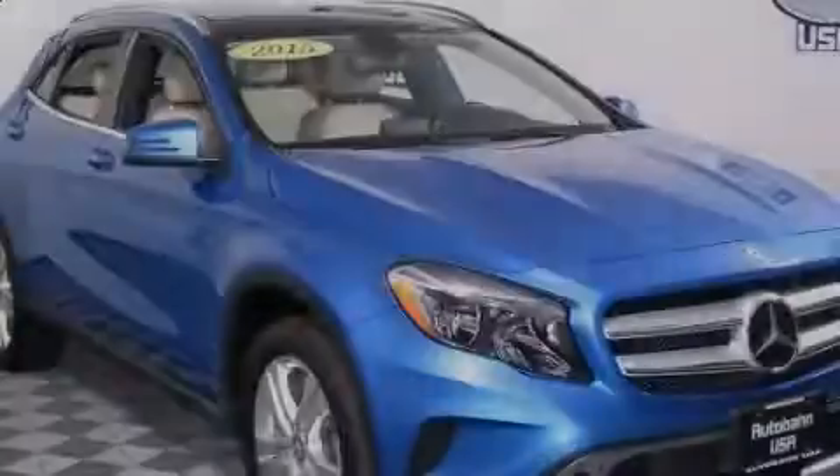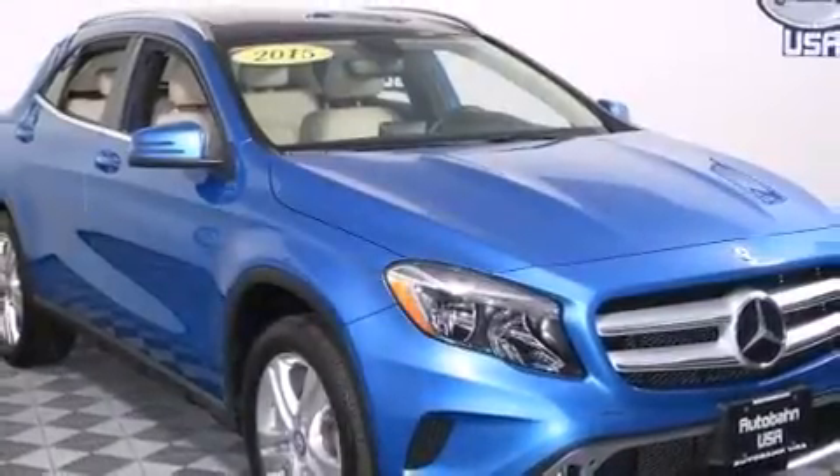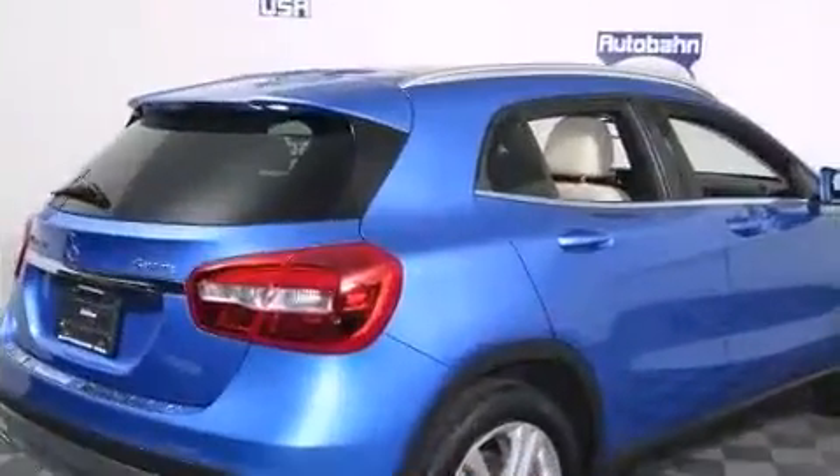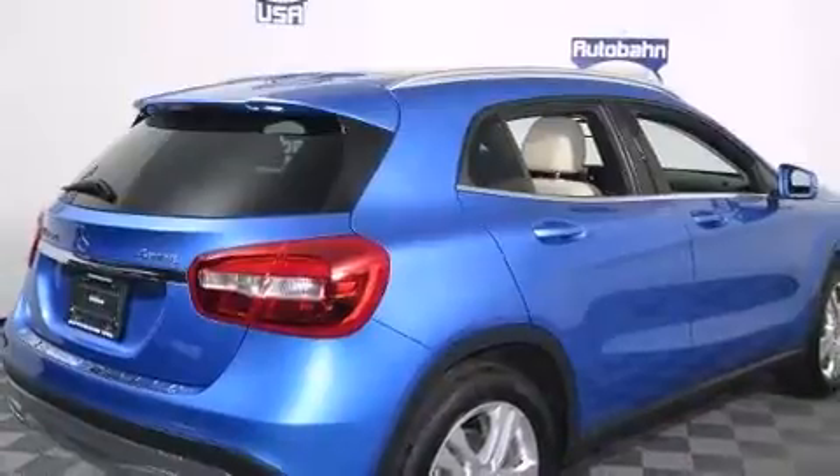Take command of the road in the 2015 Mercedes-Benz GLA. With just over 10,000 miles on the odometer, this four-door sport utility vehicle prioritizes comfort, safety, and convenience.